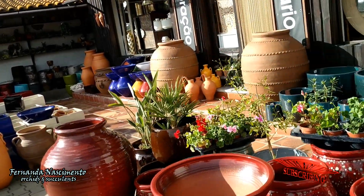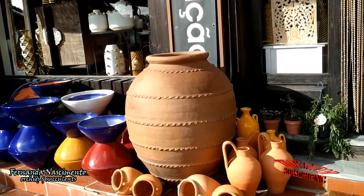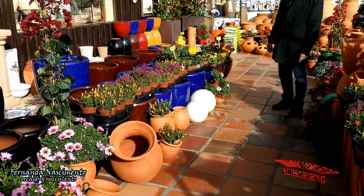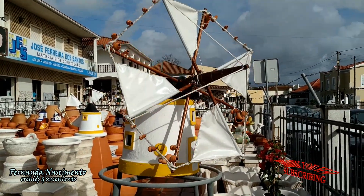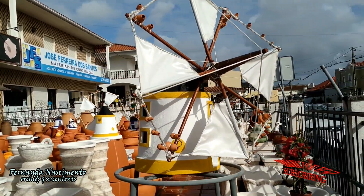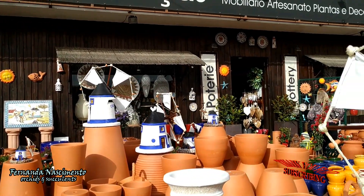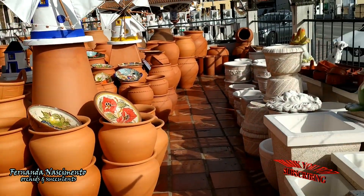This area here is their permanent display of pottery and it is situated near the road. All these are made in Portugal. These are miniatures of the most common windmills in Portugal. The real ones are not used to grind cereal anymore, unless a few for touristic or informative purposes. But there are still many to be seen in the landscape.